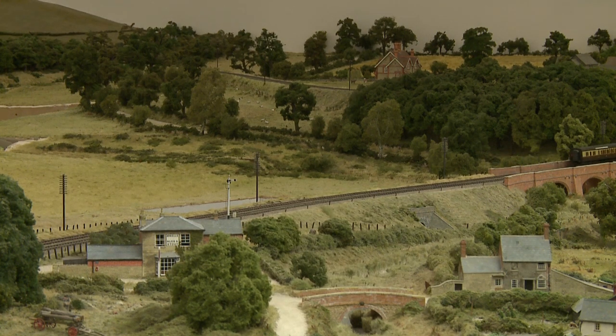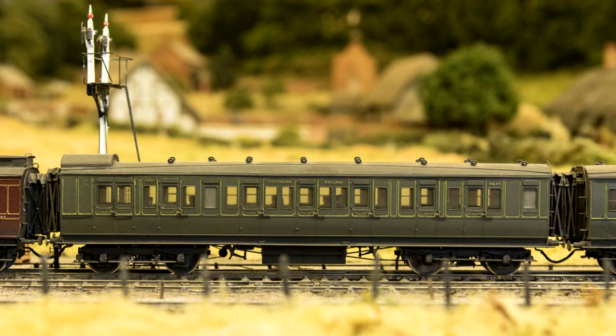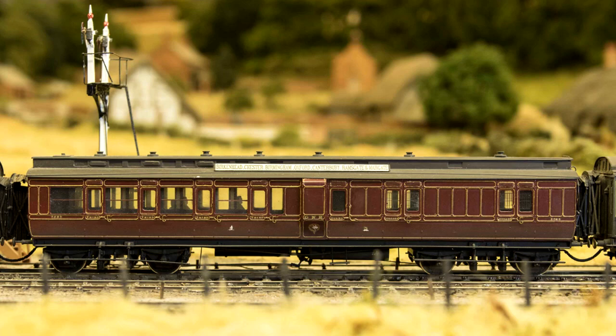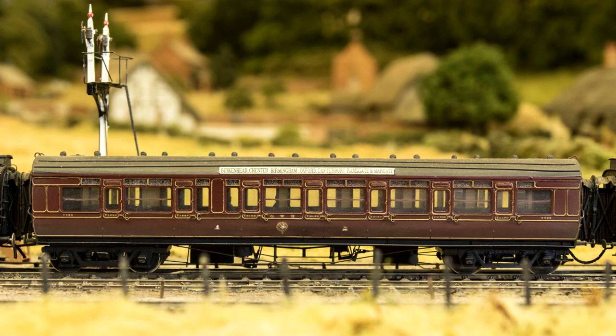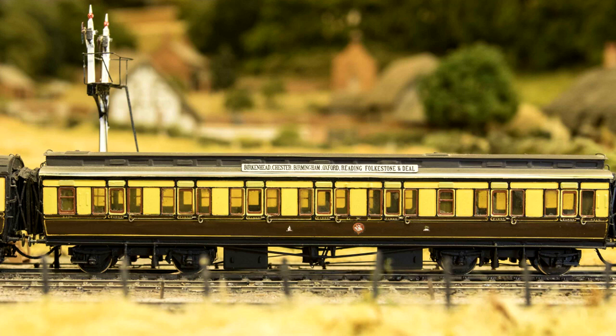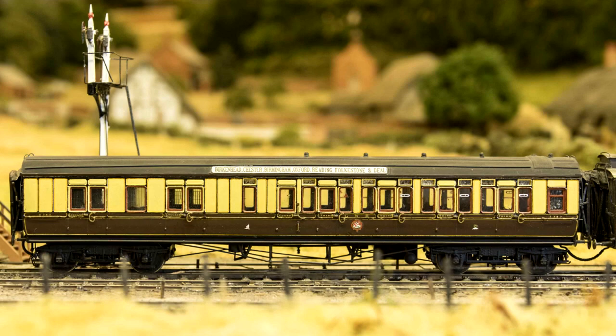Three styles of livery are evident in the train. The two leading vehicles, which are Southeastern and Chatham Railway designs, carry the first version of the fully lined green livery of the Southern Railway, that had been introduced in 1923. Two of the Great Western coaches carry the rich red livery, known as lake, with full lining in gold on the wooden panels that was used between 1913 and 1922. The remainder carry the complex chocolate and cream with black and gold panel lining and the company's garter crest, introduced in 1922 and lasting until 1927.